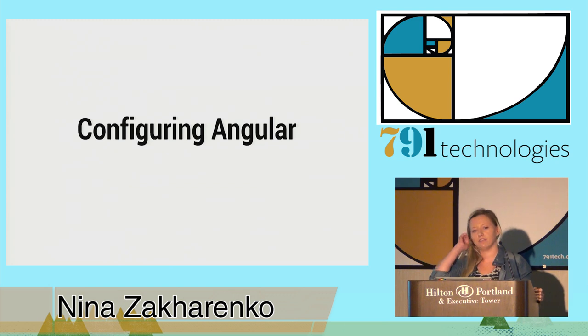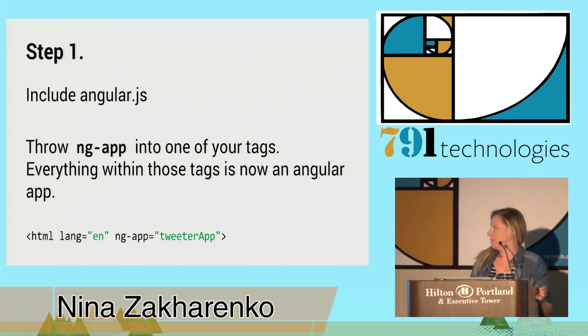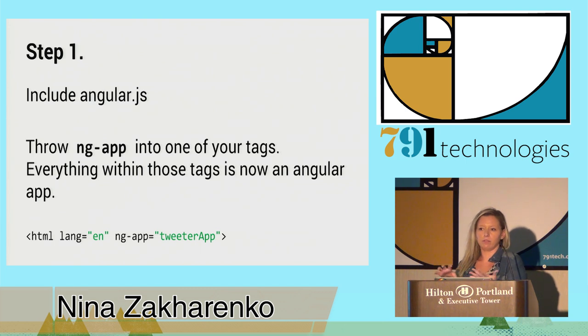The next thing we're going to talk about is configuring Angular for Django. There are definitely a few gotchas you need to be aware of right off the bat. The first thing you need to do is fetch an Angular file and include it in your template. For my mini project I just put it in a local lib folder, but it's best to use CDN — if there are any updates you get them automatically and you don't have to worry about maintaining yet another library. We enable our front-end to be Angular by using an ng-app tag.